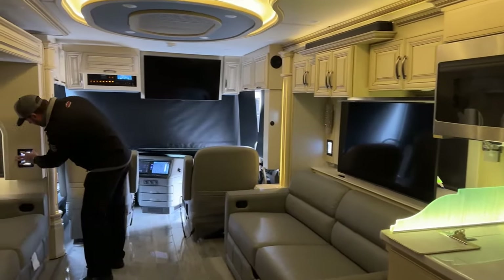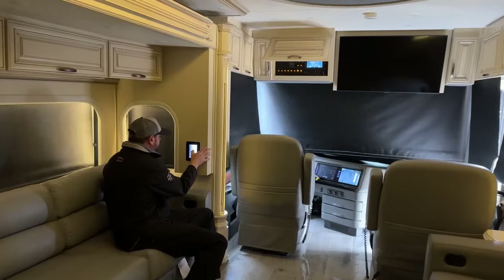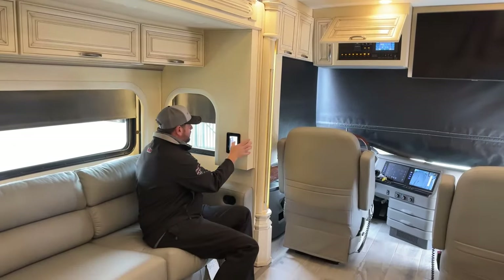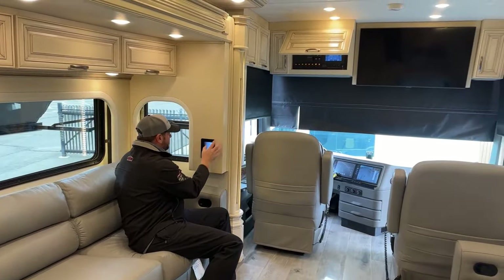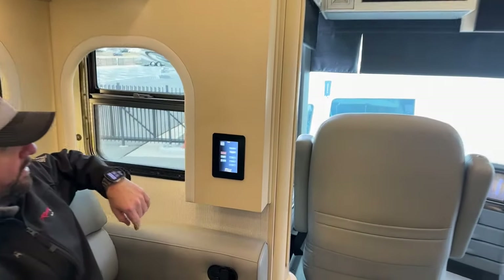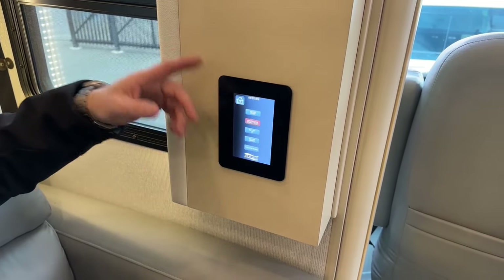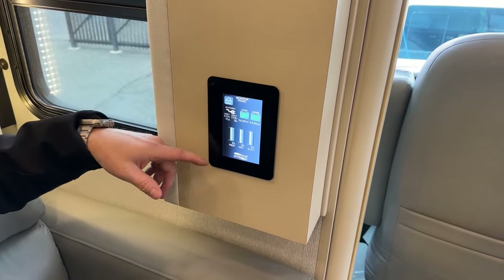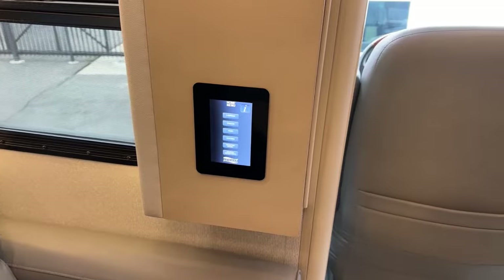This is a 2022 year model. Let me get some lights back on and keep going. All your lights are going to be controlled through here. There are also fan controls. Back to system — this is where you can raise and lower the television, turn the water pump on and off, check the batteries, and check the holding tank levels. Each one of these panels has that system in it.